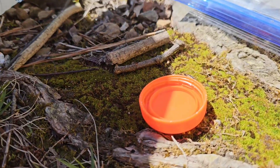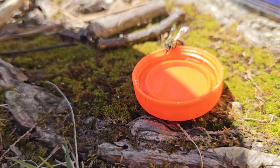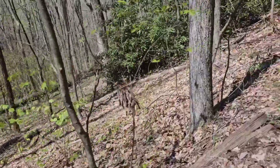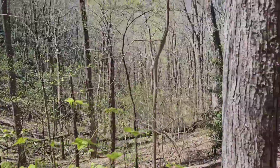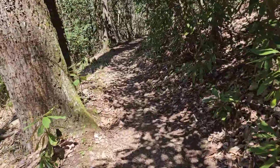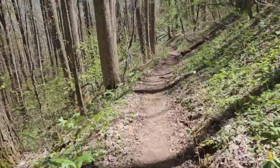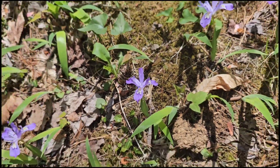I put a cap of water down for the bee to see if it wants to take a drink — looks like it does. We've gone down low enough now that the leaves are out on the trees. It's like a fluorescent explosion and I love that — and it's hot too. I don't know what these purple flowers are, but they're really pretty.